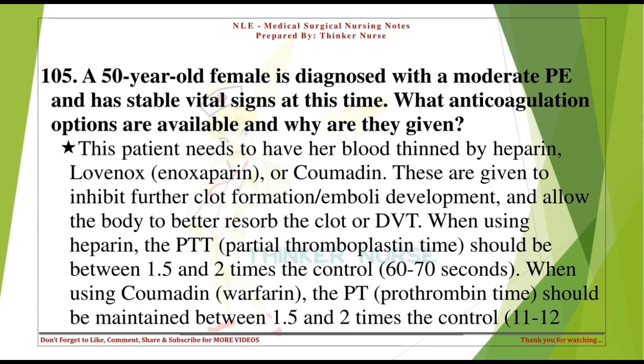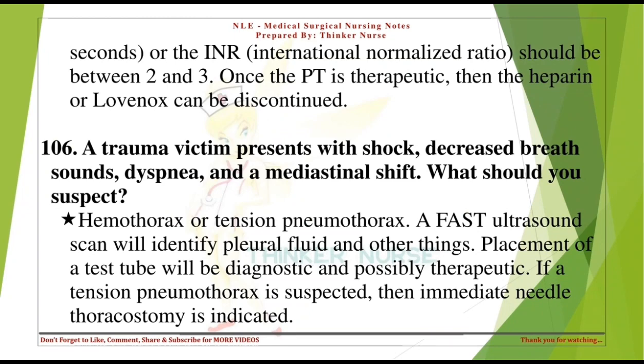A 50-year-old female is diagnosed with a moderate PE and has stable vital signs. What anticoagulation options are available? This patient needs blood thinning with heparin, Lovenox (enoxaparin), or Coumadin. These are given to inhibit further clot formation and allow the body to better resorb the clot or DVT. When using heparin, the PTT (partial thromboplastin time) should be between 1.5-2 times the control (60-70 seconds). When using Coumadin (warfarin), the PT (prothrombin time) should be 1.5-2 times the control, or the INR (international normalized ratio) should be between 2 and 3. Once the PT is therapeutic, the heparin or Lovenox can be discontinued.